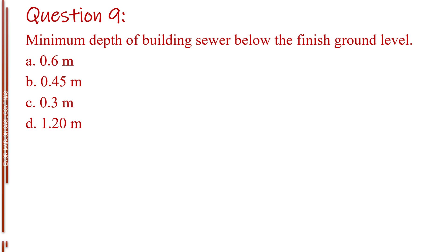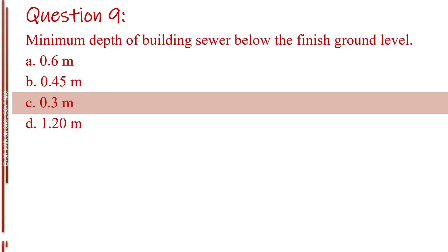Question number nine. [Options presented:] Letter A, 0.6 m. Letter B, 0.45 m. Letter C, 0.3 m. Letter D, 1.20 m. The answer is Letter C, 0.3 m.